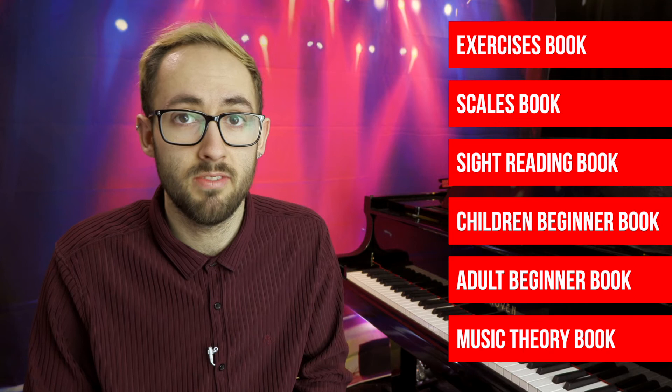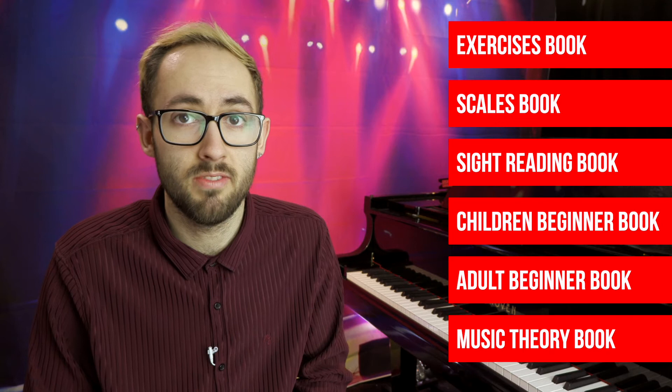Before we get into this I just want to say that there are lots of books available and this is just my opinion based on what I found useful teaching with. If you have any experience with books that you think are great, leave it in the comments because I'm genuinely curious to know what other people use. I will also leave a link to all of the books mentioned in this video in the description so you can go and find them there.